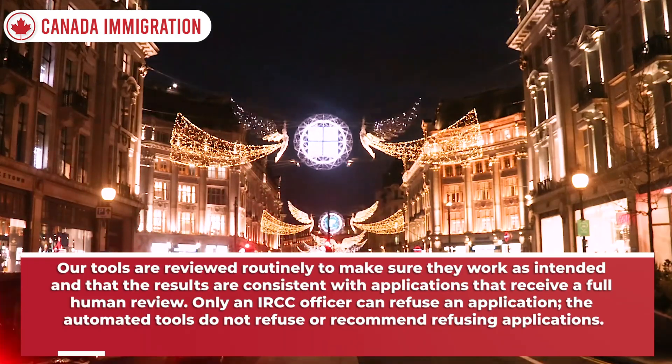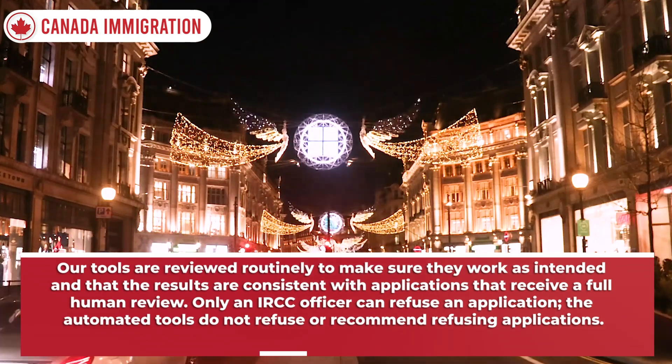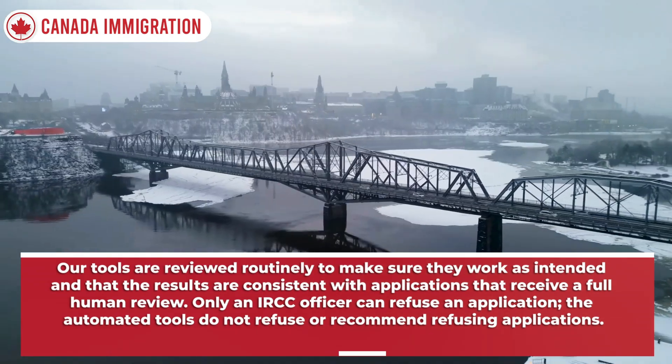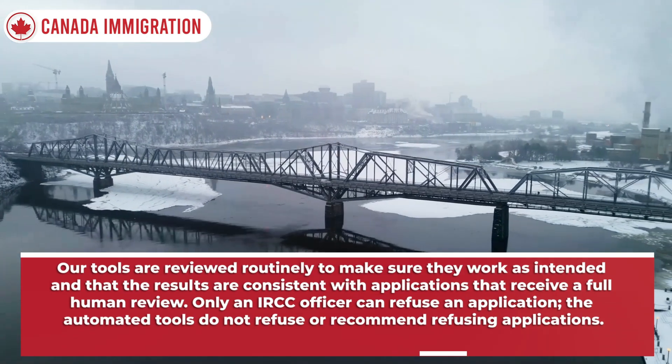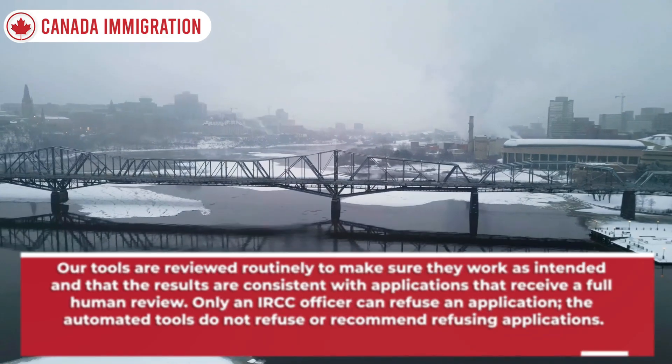Our tools are reviewed routinely to make sure they work as intended and that the results are consistent with applications that receive a full human review. Only an IRCC officer can refuse an application. The automated tools do not refuse or recommend refusing applications.